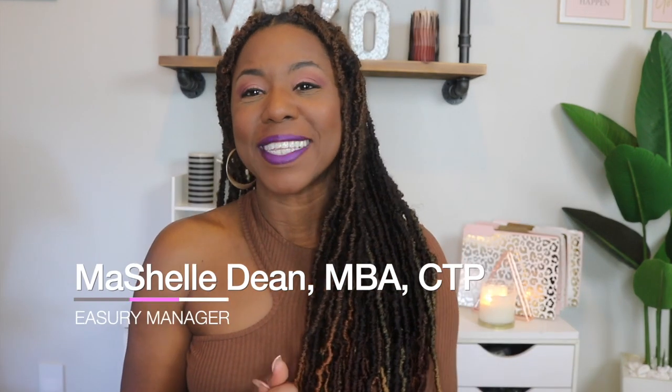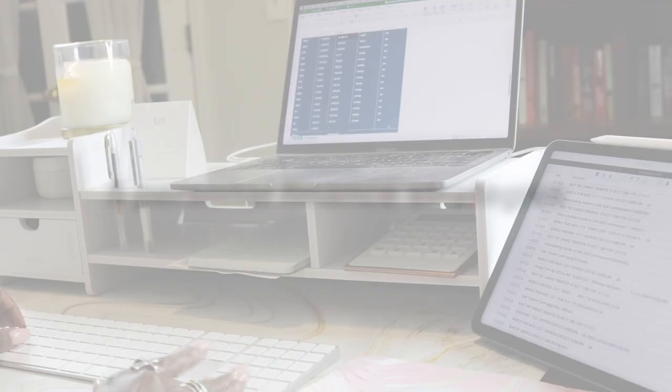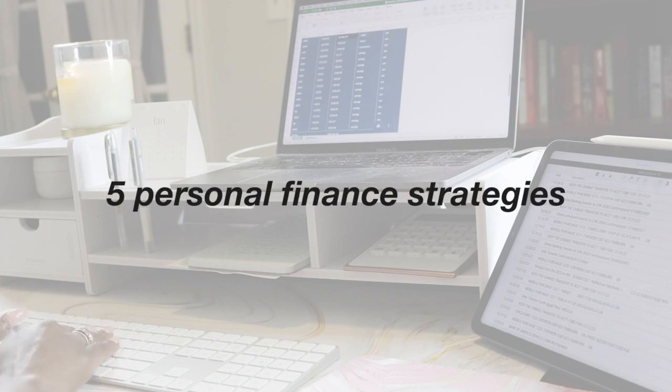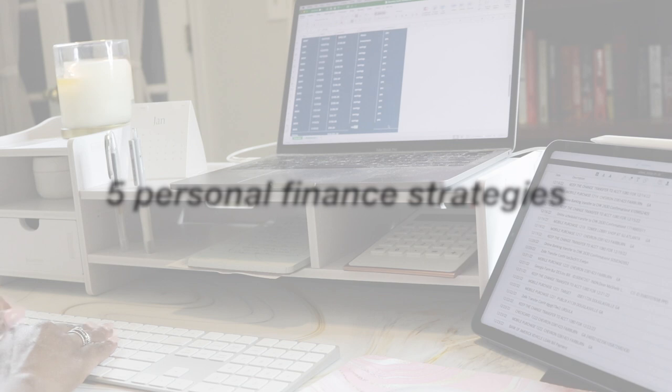Hey guys, it's Michelle. Welcome back to my channel. I hope each and every one of you are having a wonderful and fabulous year so far. What some of you may not know about me is I am a treasury manager and a certified treasury professional by trade. That's my nine to five — that's what pays the bills. So I manage finances and accounting all day and I've picked up some principles and best practices that I like to apply to managing my personal and household finances.